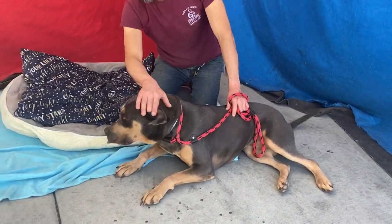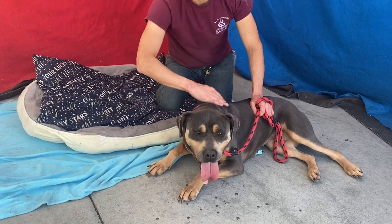She's really a gorgeous girl. Come get her out of here — she's waiting to meet you at Baldwin Park Animal Care.